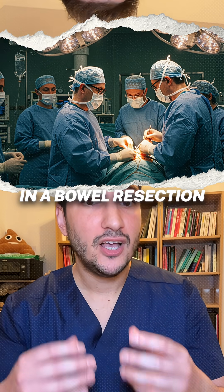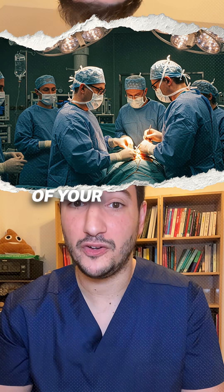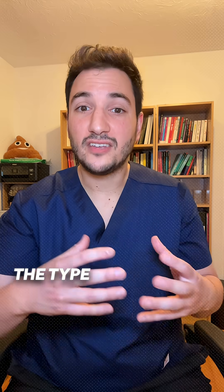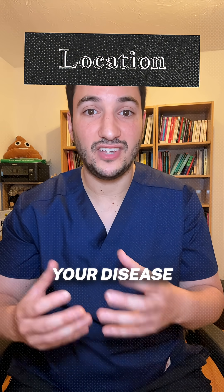In a bowel resection, the surgeon removes the damaged part of your intestine and then joins the healthy ends together — a step called anastomosis. The type of resection depends on where your disease is.